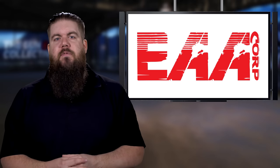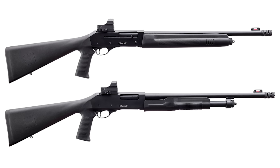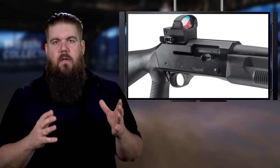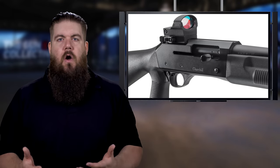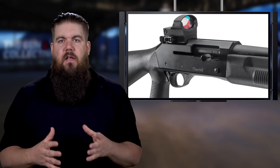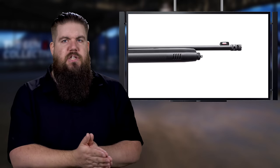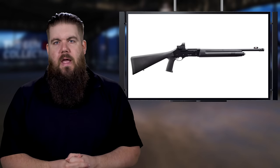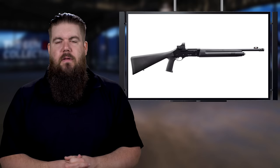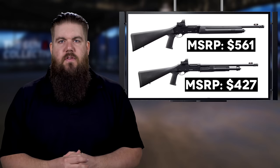In other shotgun news, EAA is bringing in a couple new ones under their Akar Churchill line: the 220 Optics Tactical and the 620 Optics Tactical. They're basically the same gun — one being pump action and the other semi-auto — aimed at the home defense market. They feature a new fiber optic front sight, a ported breaching choke, a pistol grip stock, and a red dot optic on top. MSRP is $561 for the semi-auto and $427 for the pump.